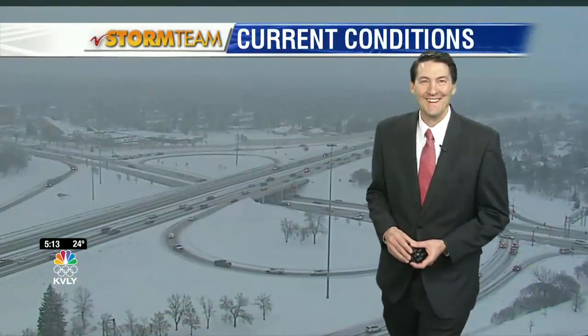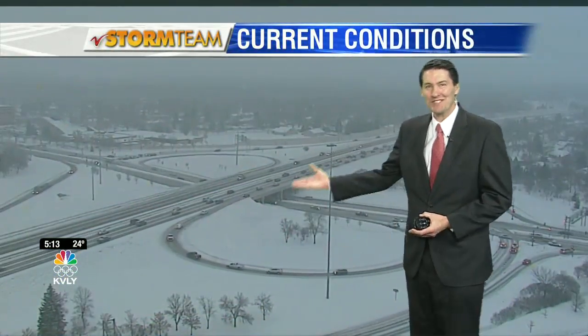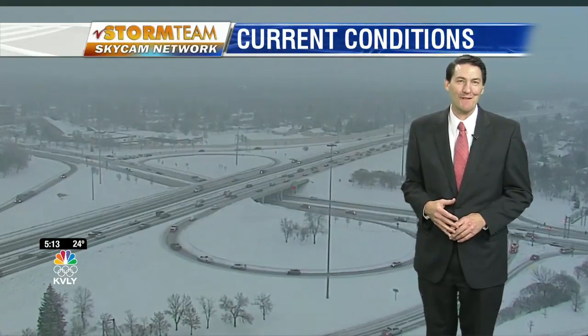We're going to Hutch now to find out about the forecast. Thanks so much, Andrea. Well, look at this mess — more snow falling here in the FM area on top of a layer of ice, making things a little bit tricky.